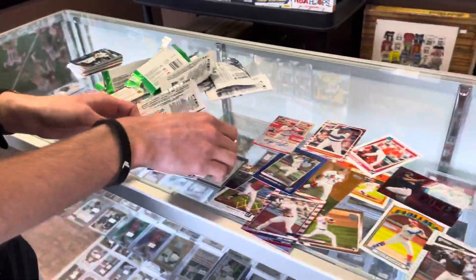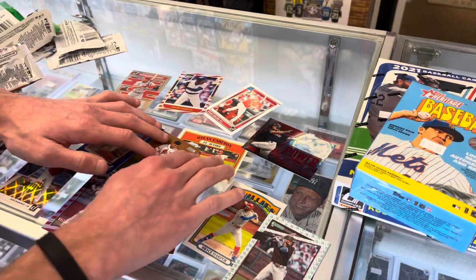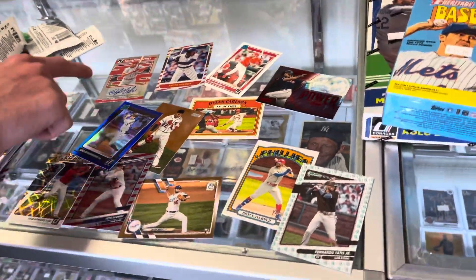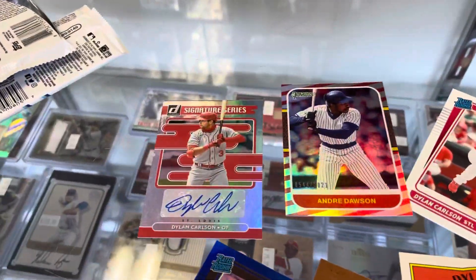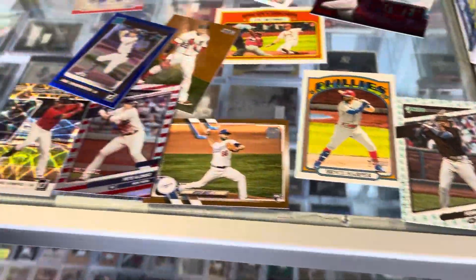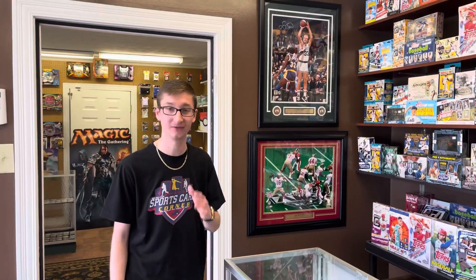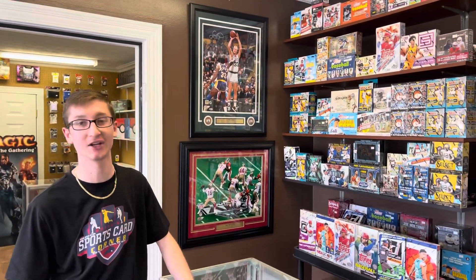That was awesome guys, I'm gonna lay out some of the big ones here. Let me know what your favorite card was. Top three: definitely the Dylan Carlson auto, we got the Bryce Harper action variation, and the Tatis Statue of Liberty. Wow, that was not too bad at all! Show the cat one more time - he pulled the luck over here. Be sure to like, comment and subscribe. Peace!